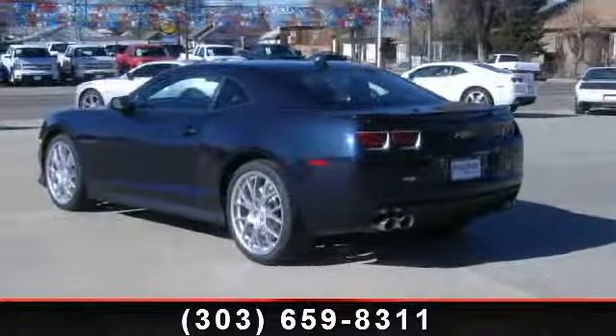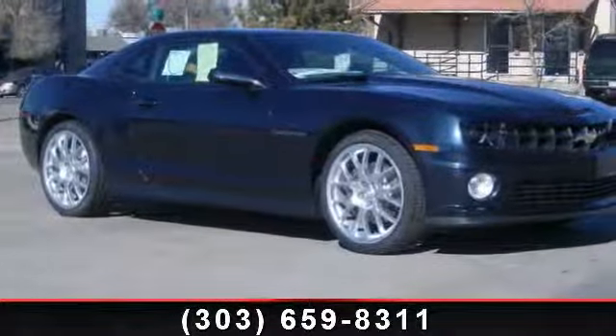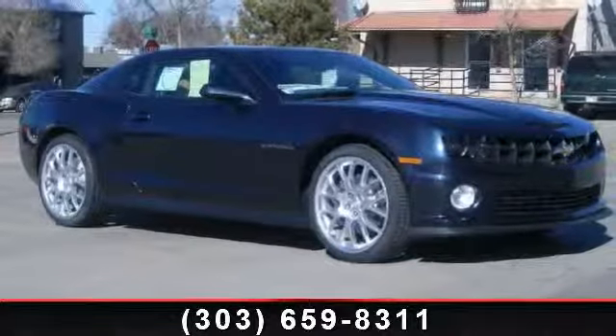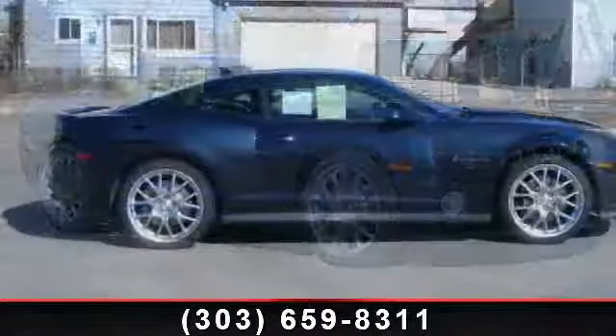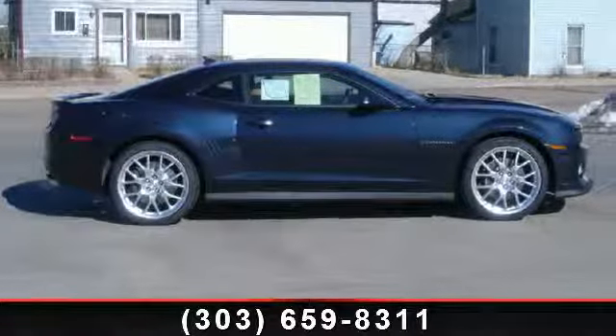If you are looking for a new car this might be the one. Low mileage is an important factor in your purchase and this vehicle delivers a low odometer reading. This car won't be available much longer — call now to schedule a test drive at our dealership.